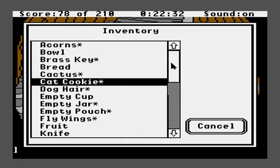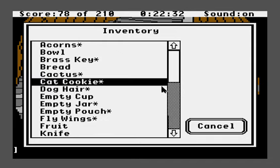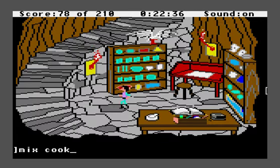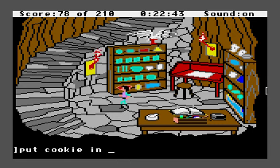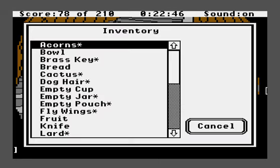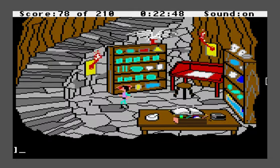We could mix the cookie with something else — some other food. What about that porridge we got from the bears? What if you mix the cookie into the porridge? Put cookie in porridge. 'The porridge conceals the crumbled cookie. It still looks as appetizing as ever.' Now we have the poisoned porridge, and it doesn't have a star on it, so Manannan won't know there's anything suspicious about it — we can carry it around and give it to him, and it'll just look like regular porridge.